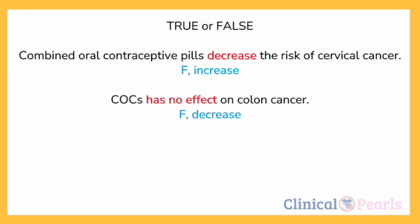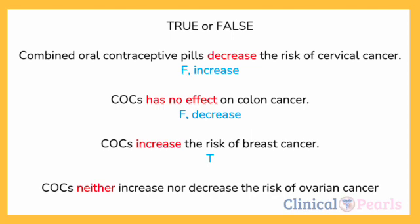Next: COCs increase the risk of breast cancer. Breast is found in the mnemonic 'BE CAREFUL' of OCPs because they may increase your risk of breast cancer. The answer is TRUE. Last question: COCs neither increase nor decrease the risk of ovarian cancer. The answer is FALSE — COCs decrease the risk of ovarian cancer.